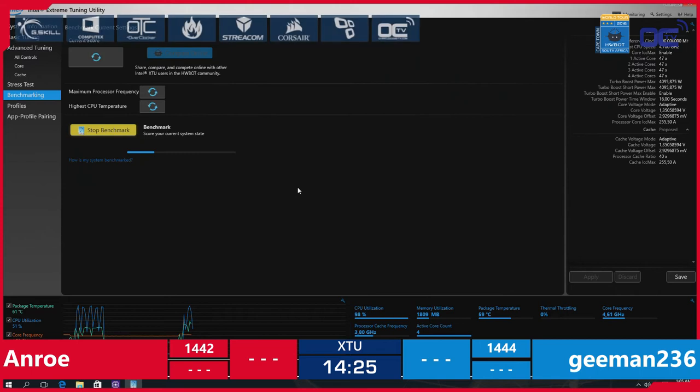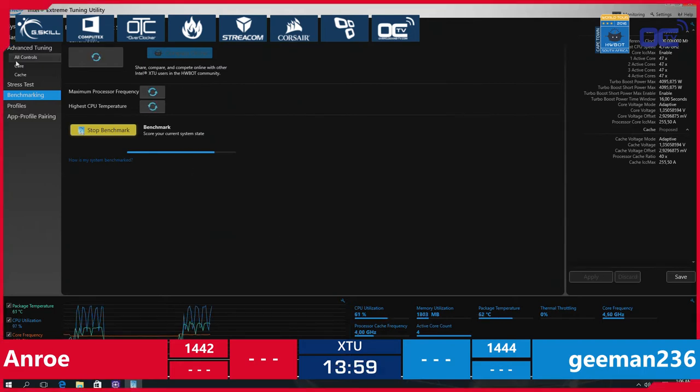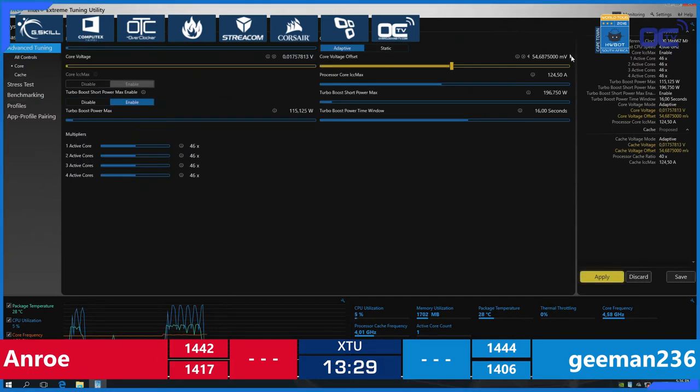Unro is already in the benchmark and so is Gman. They're both doing XTU — Unro at 4.6 GHz, and it's already 4.7 GHz for Gman. But Gman won't be the first to finish — Unro will be first. First score: 1417 points for Unro at 4.7 GHz — quite decent for a first run, with room to improve. On the other side of the table, Gman posts 1406 points.